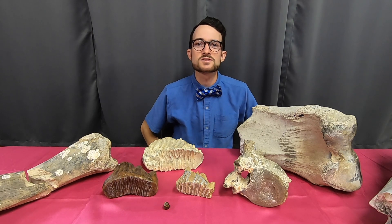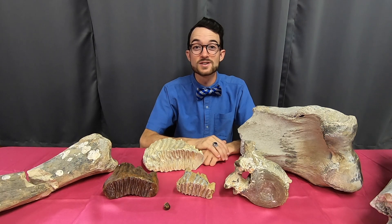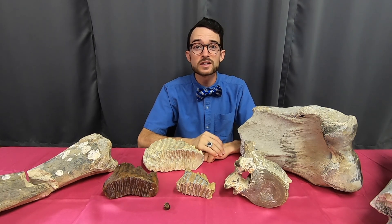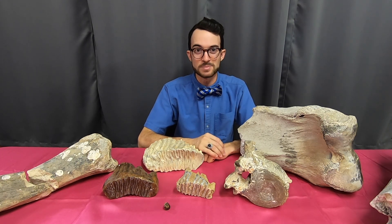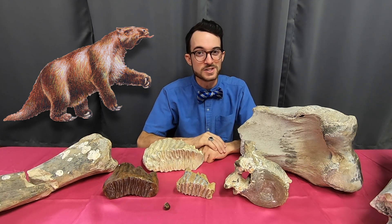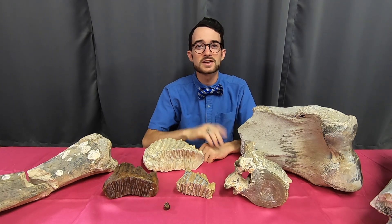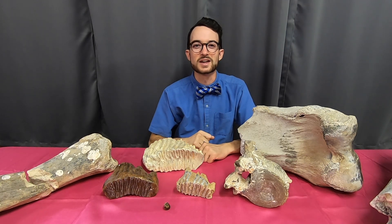Thanks again for tuning in to the first episode of 4-Minute Fossils. Stay tuned next time for when we take a look at another one of the Ice Age megafauna. These creatures might be called sloths, but don't let that fool you — they moved quite a bit faster than today's tree species. A fossil farewell, my fine fans. Don't forget to like, comment, subscribe, and click that bell to enable notifications.